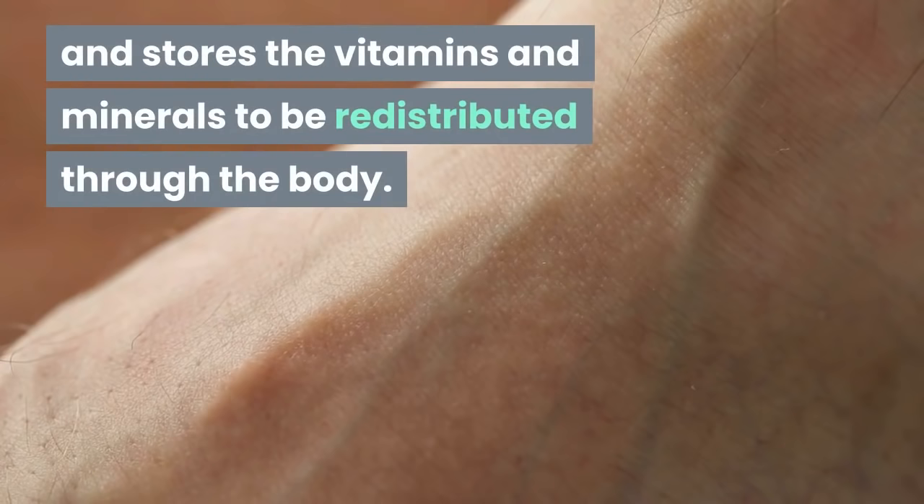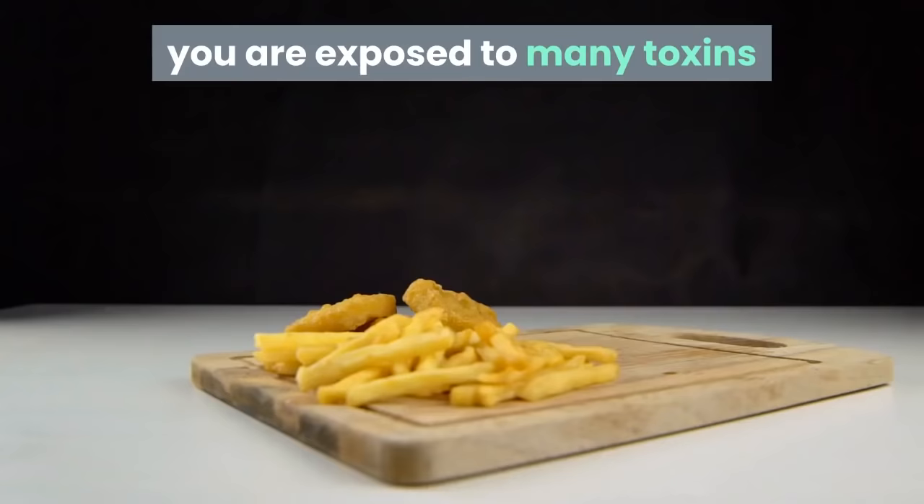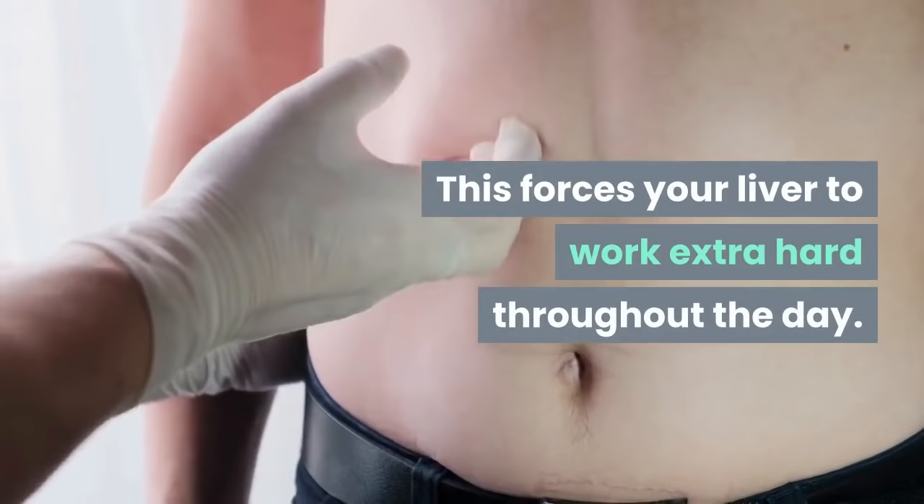Since most people's diet is comprised of processed foods and artificial ingredients, without knowing it, you are exposed to many toxins that can damage your liver on a daily basis. This forces your liver to work extra hard throughout the day.